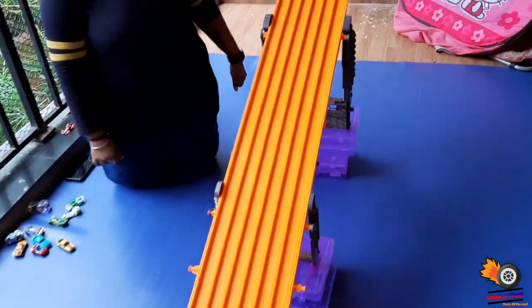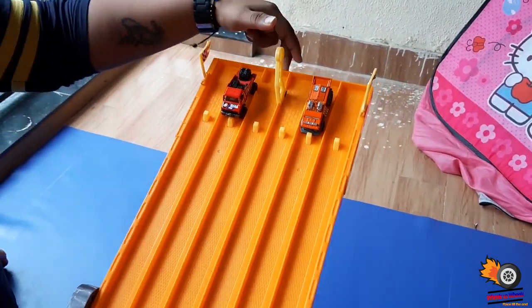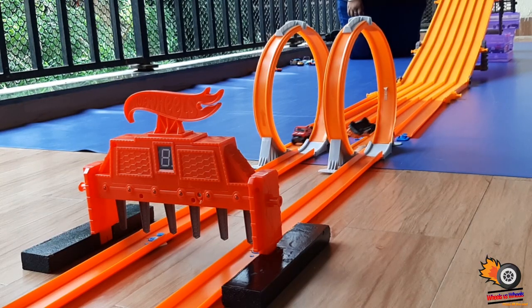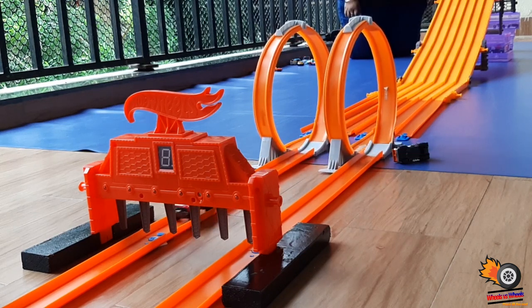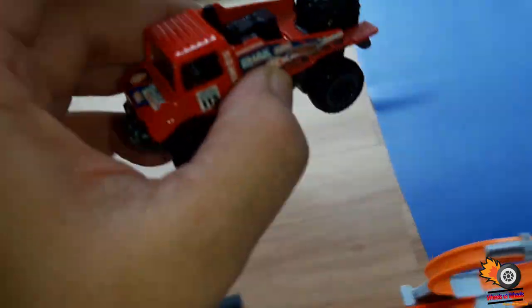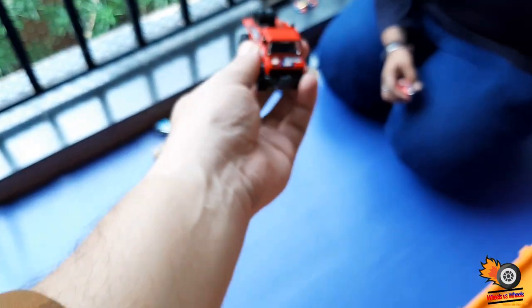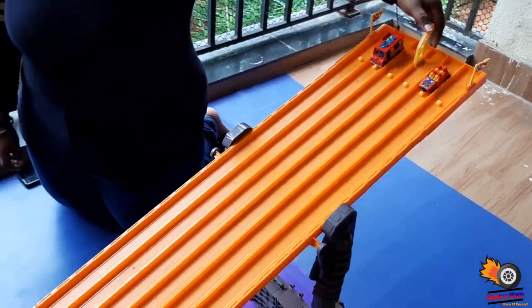Dhruvi, we have got another two cars, so can you just pull the trigger please? So this car has succeeded in the loop test. Dhruvi, can you just pull the trigger please?